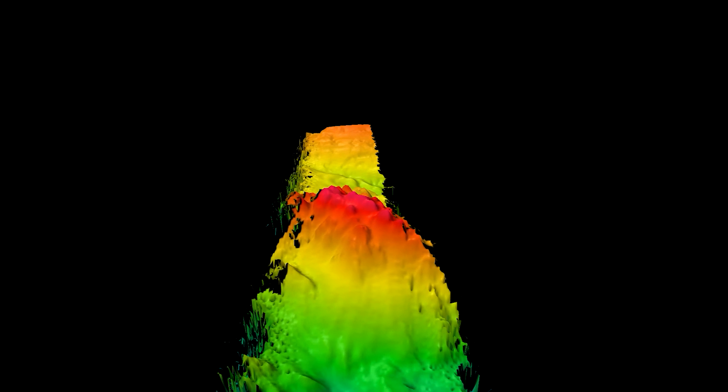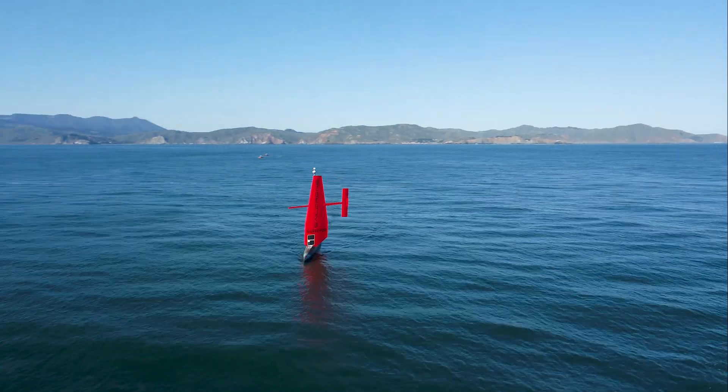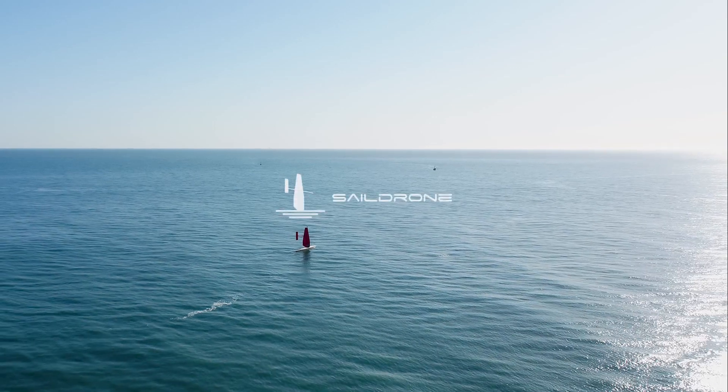Previously it's been impossible to map the ocean in a short period of time — there aren't enough ships and it's just too expensive. Saildrone Surveyor transforms that and enables us to scale the platform and scale the numbers. With 20 surveyors we could map the entire ocean in less than 10 years.